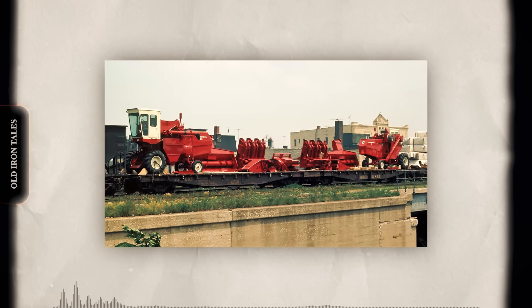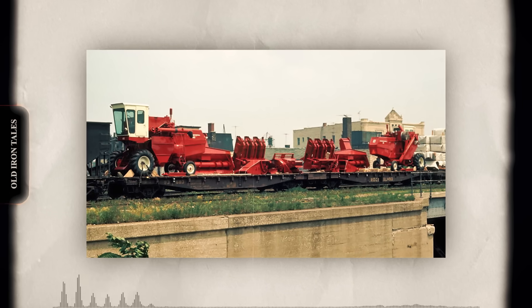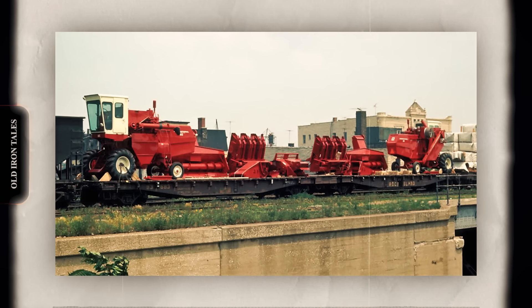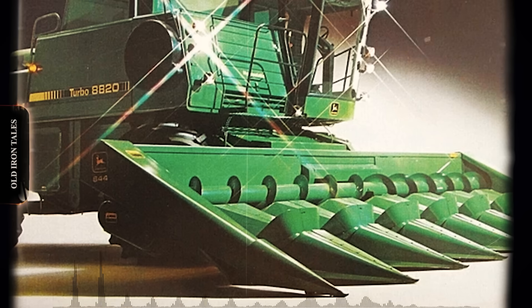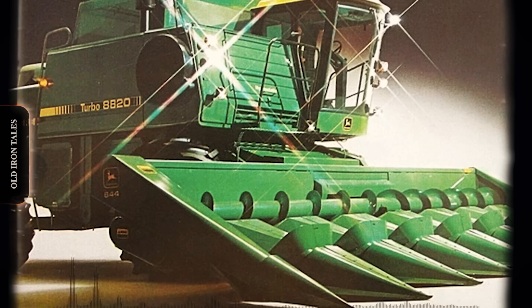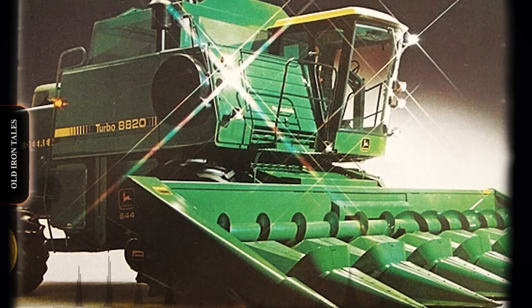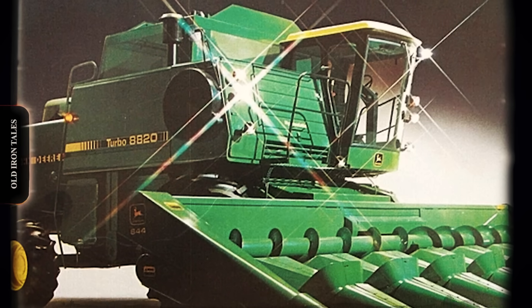John Deere was also closely monitoring developments. Company representatives reportedly photographed International combine shipments on rail cars passing through the area. When the axial flow finally launched in 1977, Deere allegedly purchased an early 1460 model from a Minnesota farmer, trading a new Deere combine plus cash to get their hands on the revolutionary machine for testing. Dr. Glenn Cayley led Deere's rotary development efforts. By some accounts, John Deere spent more on rotary combine research during the 1970s than International Harvester invested in its entire axial flow program, with estimates suggesting Deere's investment exceeded $120 million. The company had actually attempted rotary designs earlier, with experimental models designated XCC between 1957 and 1962, but abandoned them due to plugging and grain loss problems.